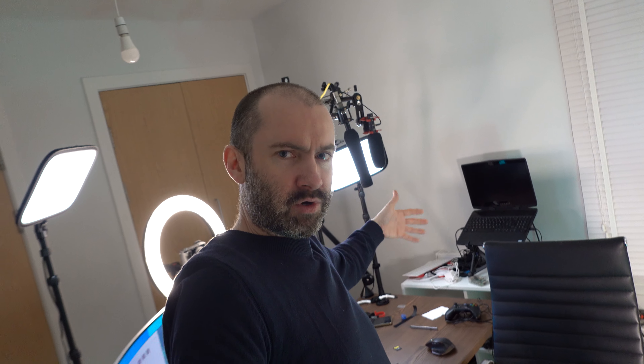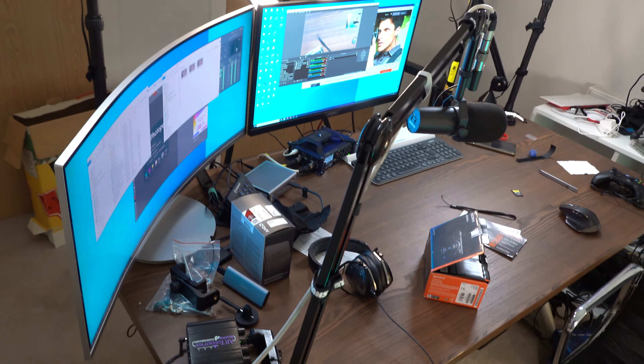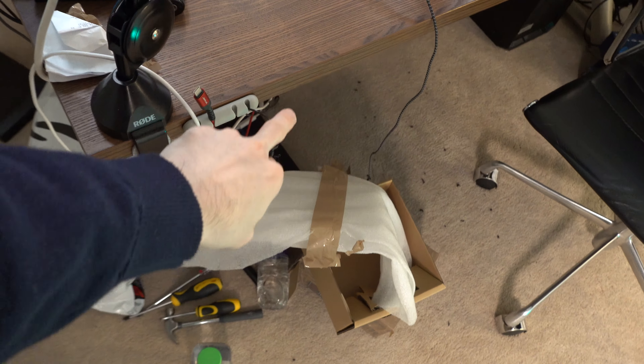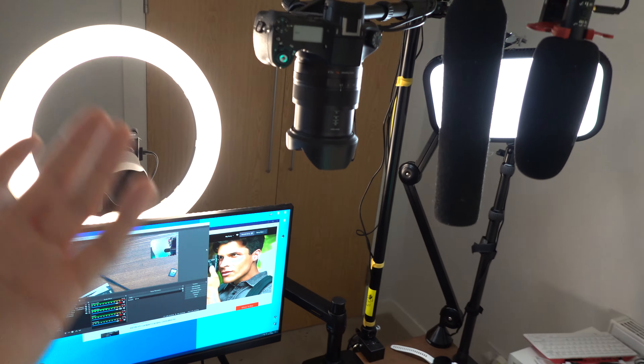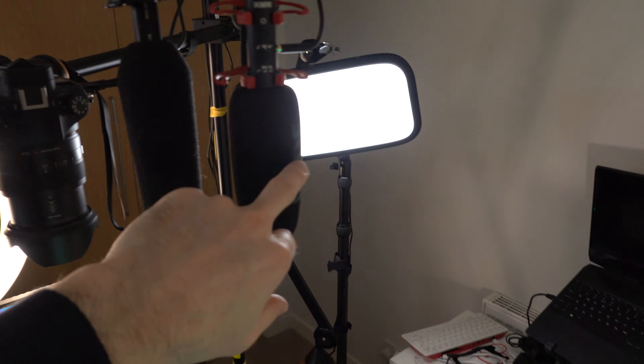I'm recording at 4K at 30 using the built-in camera mics as well. There is a little bit of noise from the fans because it's rendering clips, and there'll be a little bit of noise from the lights as well. Of course, I do have that external mic port, so in the future I could use a lavalier mic or really attach anything. I've got the Rode VideoMic NTG here which I've been experimenting with as a boom mic.